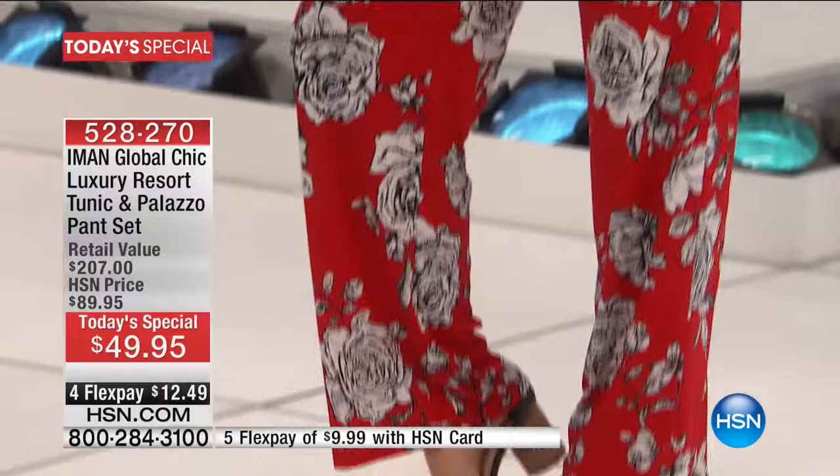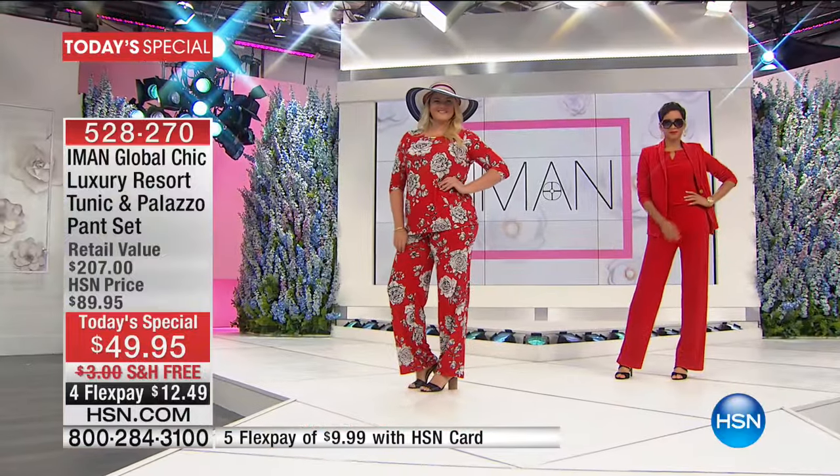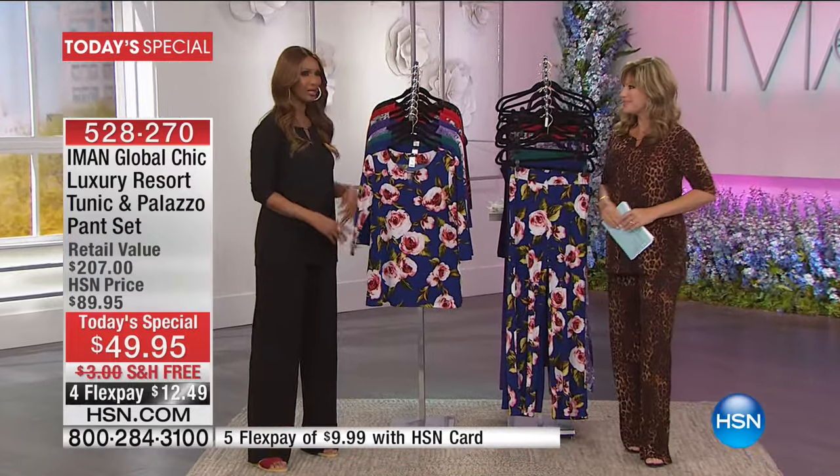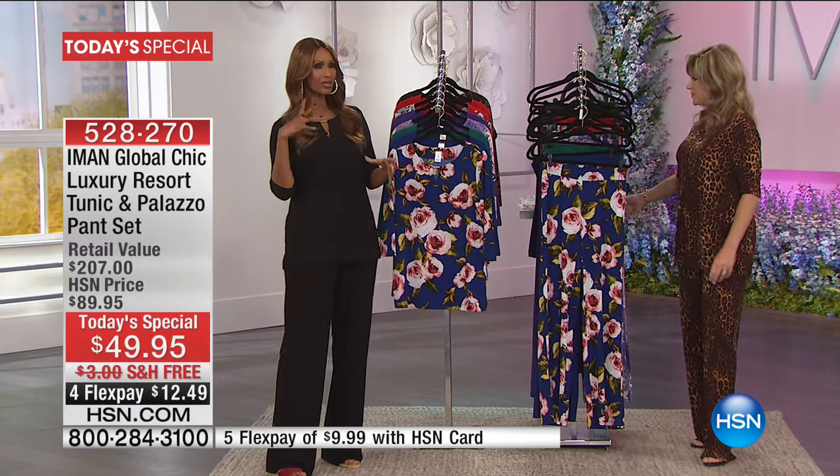We're going to walk you through the colors. Iman, what a fabulous day you've had so far. It's been a very great day — like all the collection, everything works together, whether with the tanks, the blazers, the bags, everything.